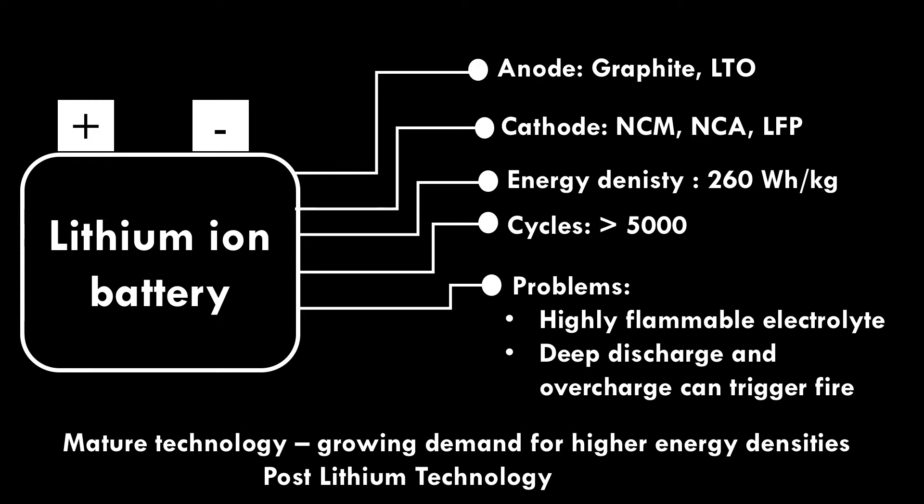There are a few problems with lithium ion batteries, like highly flammable electrolyte, and deep discharge and overcharge can trigger fire. Lithium ion battery technology is a mature technology, but growing demand for higher energy density requires post-lithium technologies. We will now discuss post-lithium ion battery technologies.